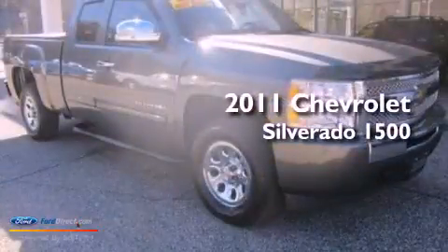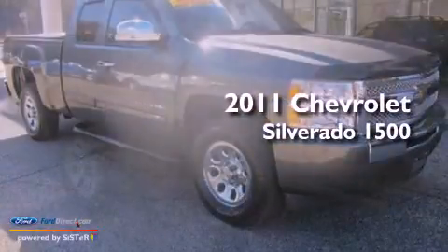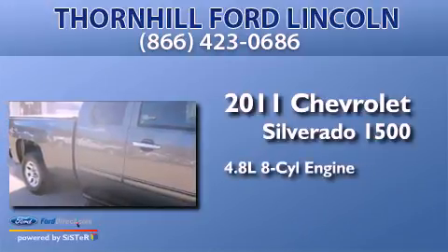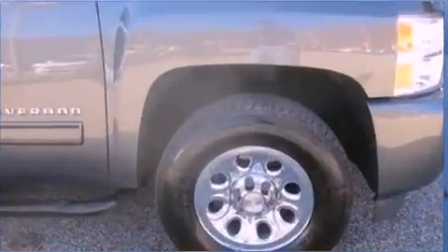This is a 2011 Chevrolet Silverado 1500. It features a 4.8-liter eight-cylinder engine, a four-speed automatic transmission, and four-wheel drive.